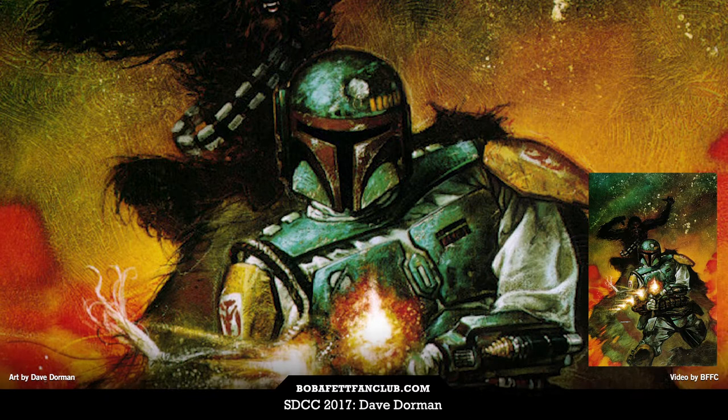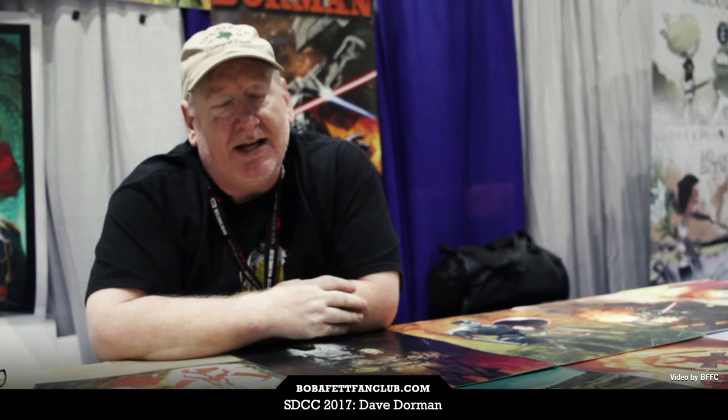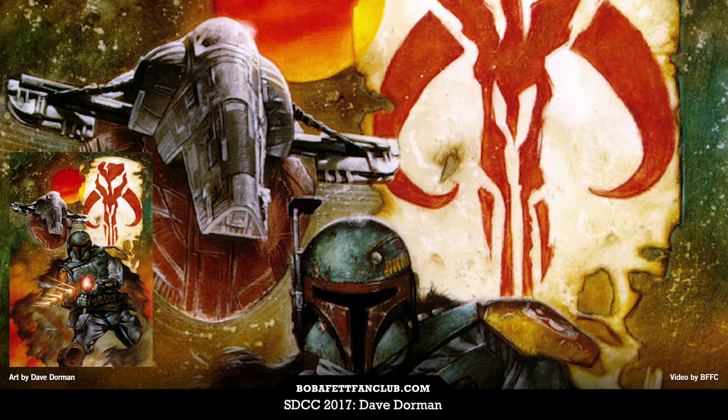I had done a painting of Boba Fett for the Dark Empire II series, which ended up to be very popular. So during the mid-90s, I got a license from Lucasfilm personally to do limited edition prints of my Star Wars artwork, and the first one that we did was that Boba Fett artwork. It turned out to be very popular — a signed, numbered edition of 1,500 copies — and it sold out immediately.